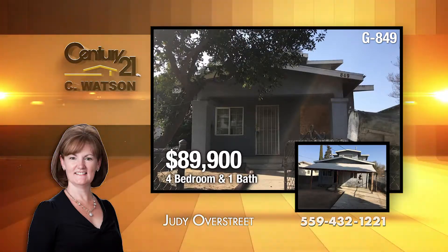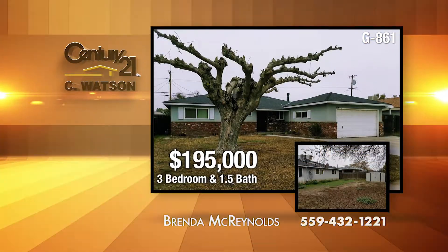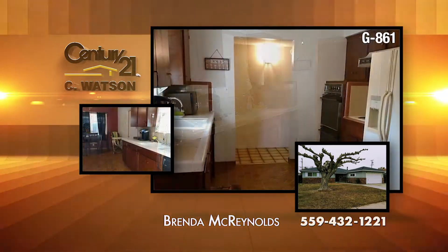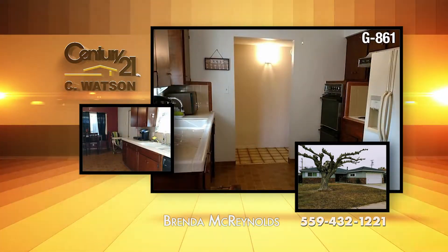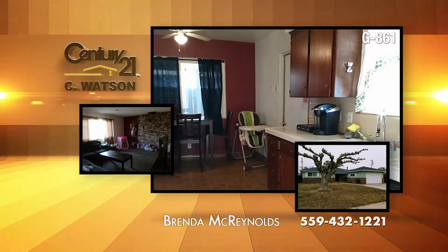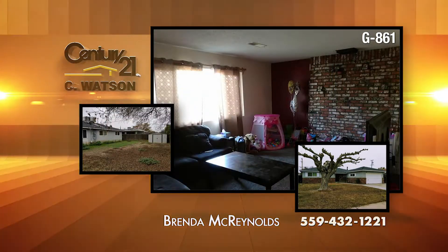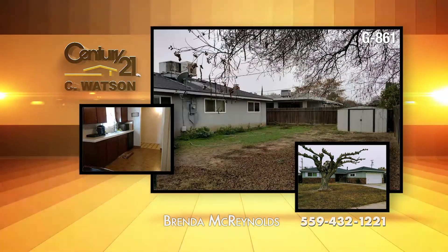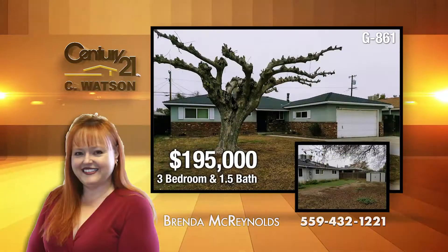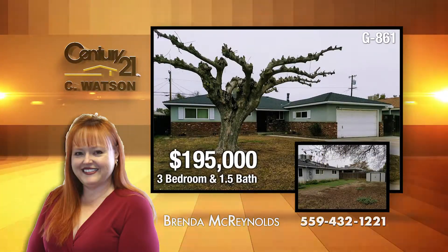The listing agent is Judy Overstreet. This cute three-bedroom, two-bath home on San Gabriel near Shaw and Willow in Clovis features great freeway access and is conveniently close to shopping, public transportation, and Fresno State. The tile entry welcomes you in. The master bedroom offers a bathroom and shower. The backyard has a large covered patio and tin shed. Both roof and dual-pane windows are about five years old, and there's an A.C. and a bathroom cooler on the roof. The listing agent is Brenda McReynolds.